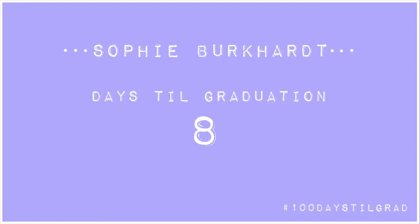Hi, it's me. I'm graduating in eight days and I'm starting the vlog at 10:30 at night.